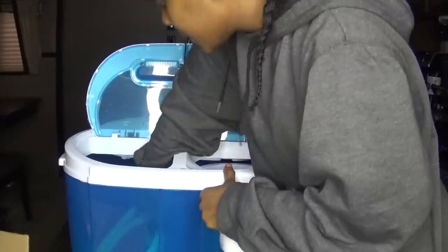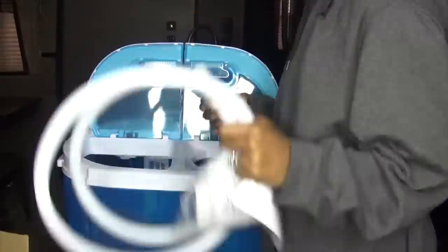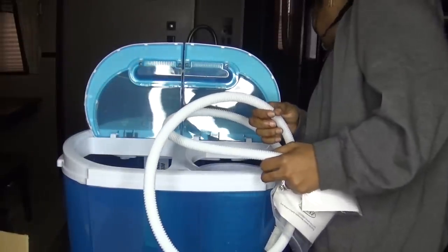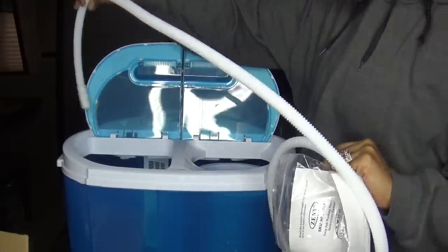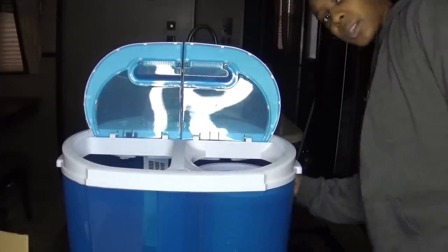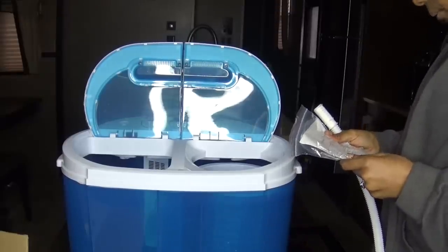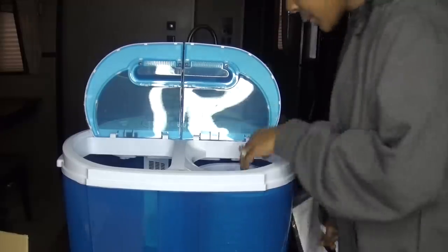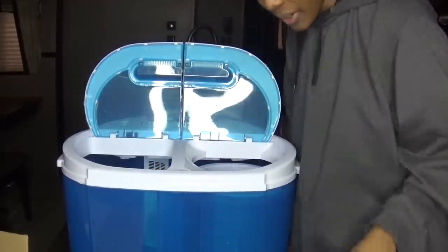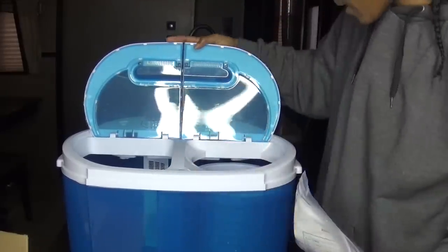It smells pretty strong — a really strong plastic smell. Here is a tube to fill up the water, and the draining tube is right here on the side. I'm probably not going to read the instructions because it looks pretty self-explanatory. My husband just washed clothes this morning, so I'll stop being all stoked — it literally looks like a toy.